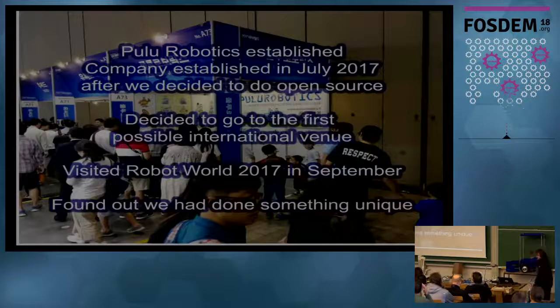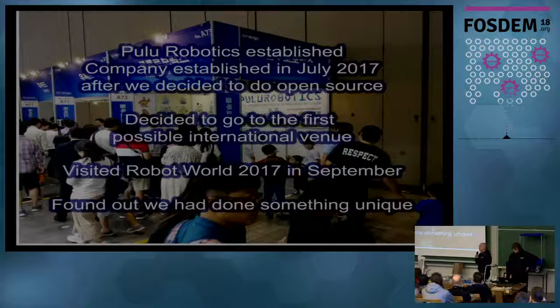We wanted to know if we had done something new, so we went to South Korea for Robot World 2017 in September last year, just to see if anyone else is doing the same thing — maybe we had missed something on Google. What we found out is that nobody else knows how to do this thing, and people were lighting up at our booth. They were complaining after two days that they hadn't been able to talk to us. We found out we had done something unique, so maybe we should keep this open source — and that's what we do.